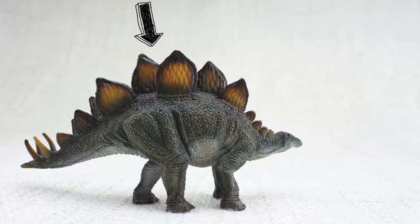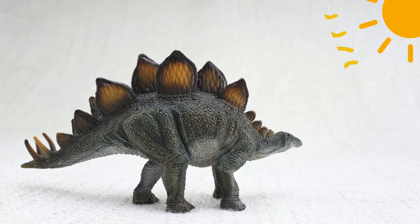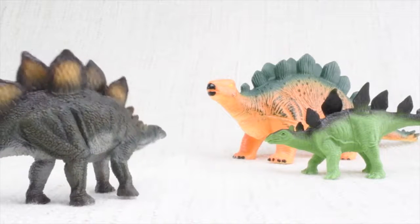So what were those plates for? Scientists think the plates on Stegosaurus's back were used to keep it warm by absorbing heat from the sun. Scientists also think they were used to show off to other Stegosaurus.